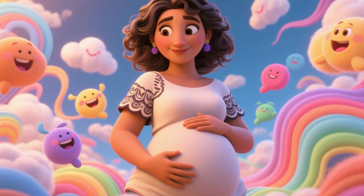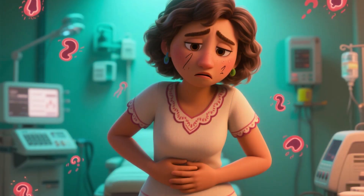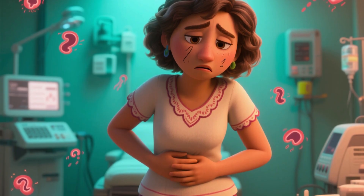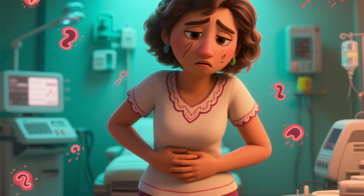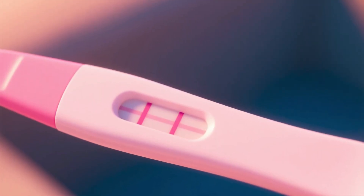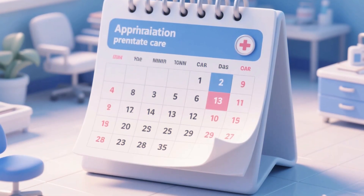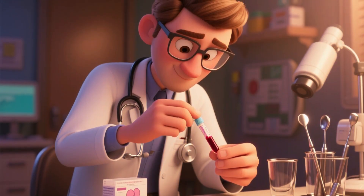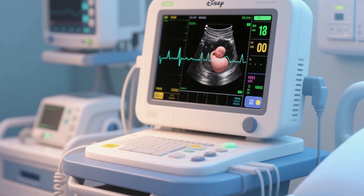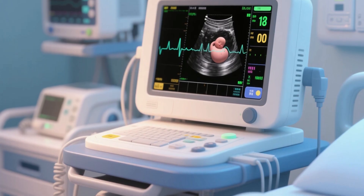For the mother, the first trimester can be a roller coaster of emotions and sensations. Hormonal changes are intense, which can bring symptoms like morning sickness, extreme fatigue, breast tenderness, increased urination, and mood swings. Many women only discover they're pregnant during this period. It's crucial to start prenatal care as soon as possible. Key exams include blood tests to check blood type, screen for infections, and the first ultrasound — often transvaginal — to confirm the gestational age and check the baby's heartbeat.